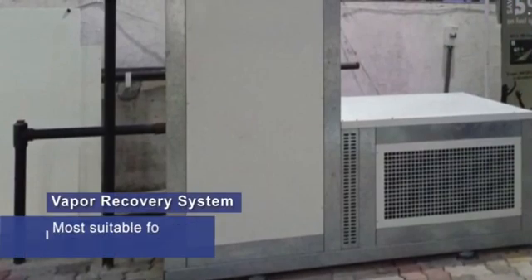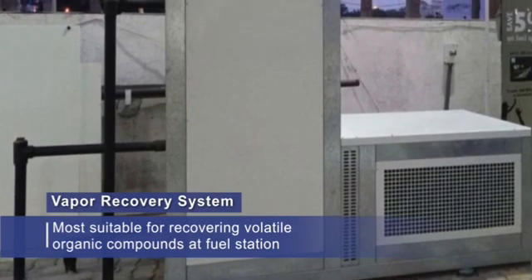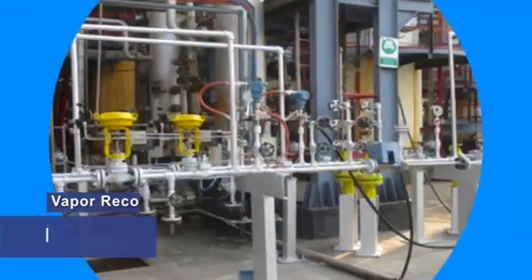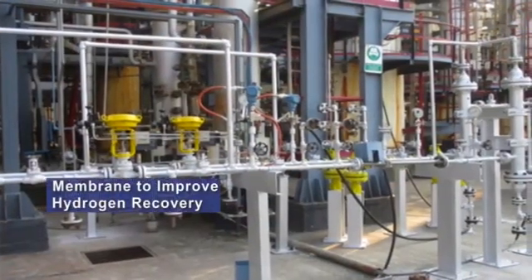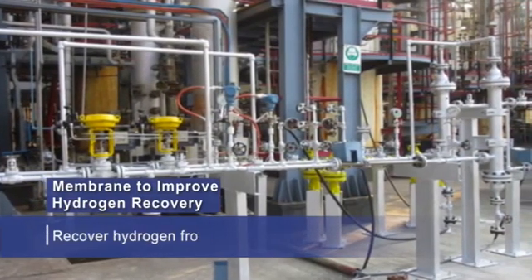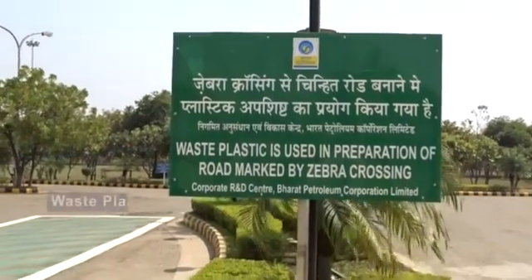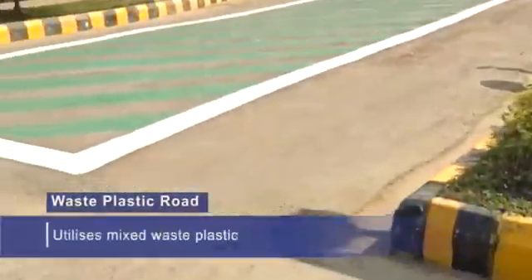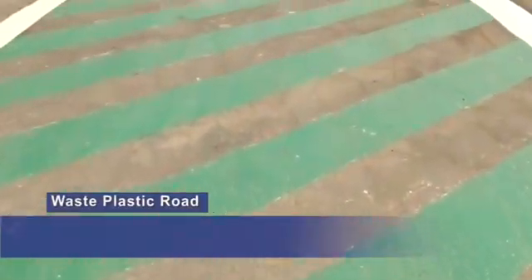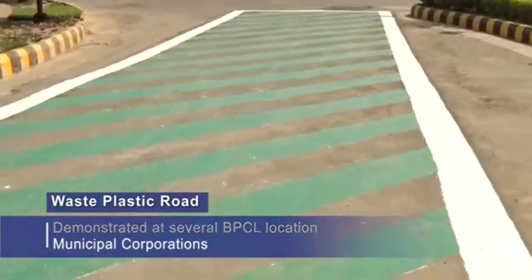A Vapor Recovery System developed by CRDC is an efficient and cost-effective system more suitable for recovering volatile organic compounds at fuel stations. A Membrane to improve hydrogen recovery is yet another impactful industry innovation by CRDC, implementing a new strategy to recover hydrogen from refinery fuel gases. Waste Plastic Road is an innovation that tames the menace of plastic waste by utilizing mixed waste plastic, and has been demonstrated at various BPCL locations as well as local municipal corporations.